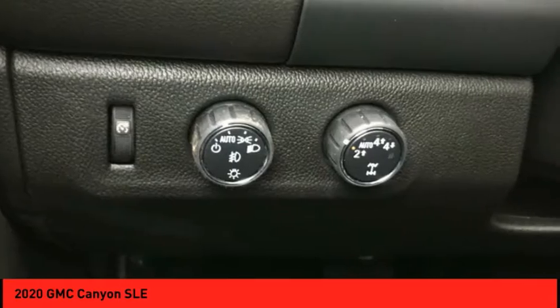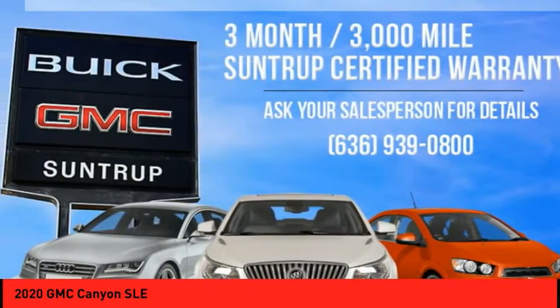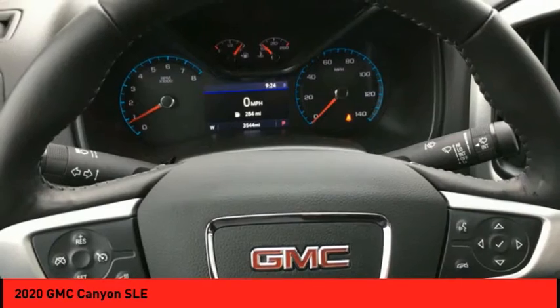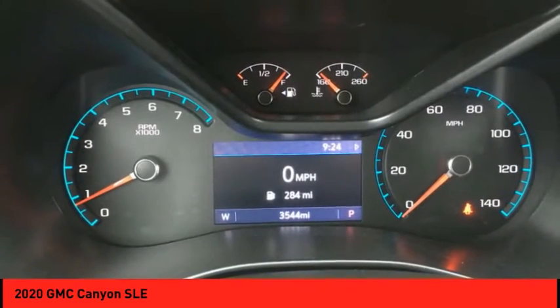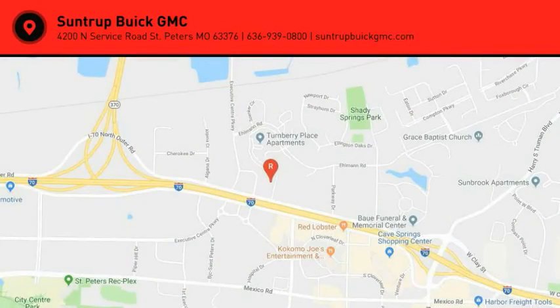Take this vehicle for a spin and see why so many shoppers are now proud owners. We'll see you in the next video.